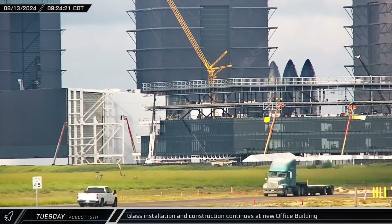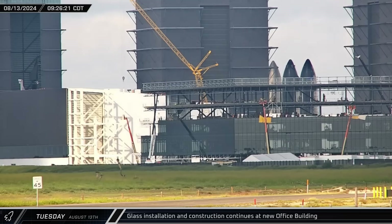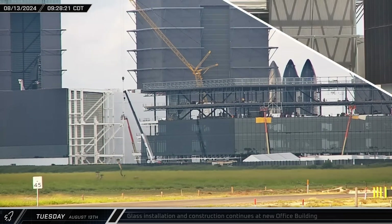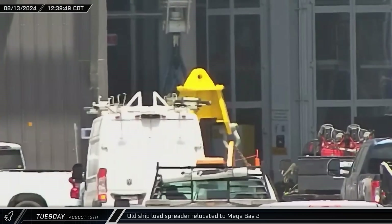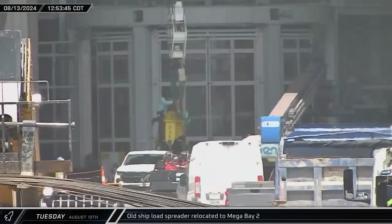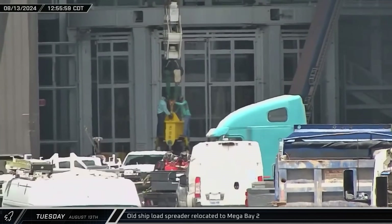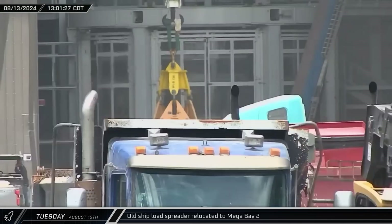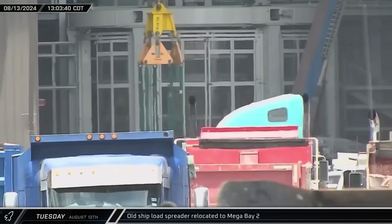Another day at Starbase meant more progress at the office site as crews continued to push forward with both the new building and the connector to the Star Factory. Early that afternoon, a ship lifting squid was taken into Mega Bay 2 and hooked up to one of the building's bridge cranes. This was a bit of a surprise as the two-point lifters have all but made these squids obsolete, with only Ship 26 and 32 still having compatible lifting points on the noses.